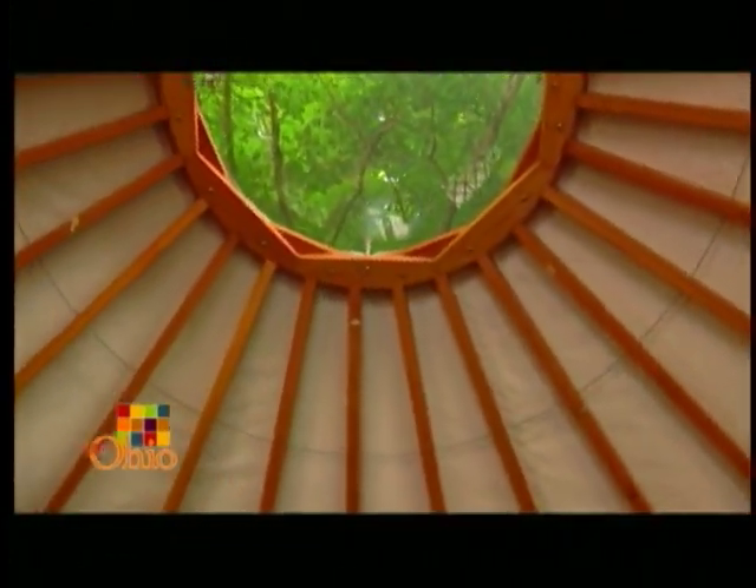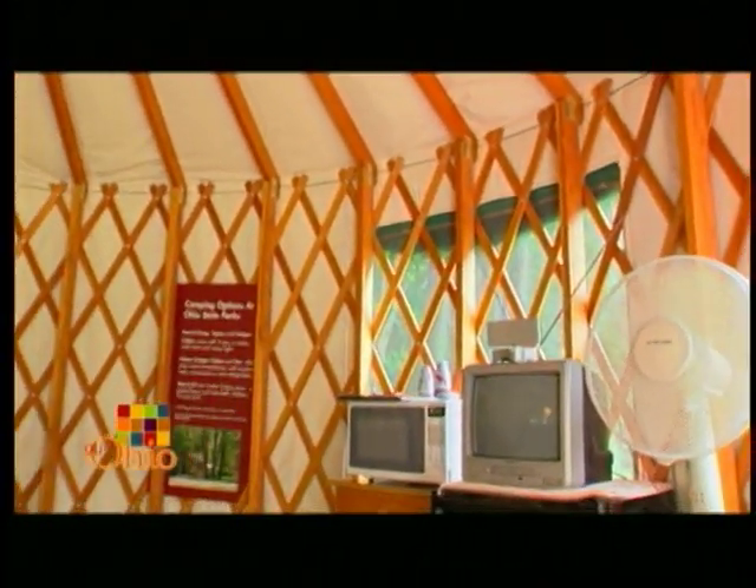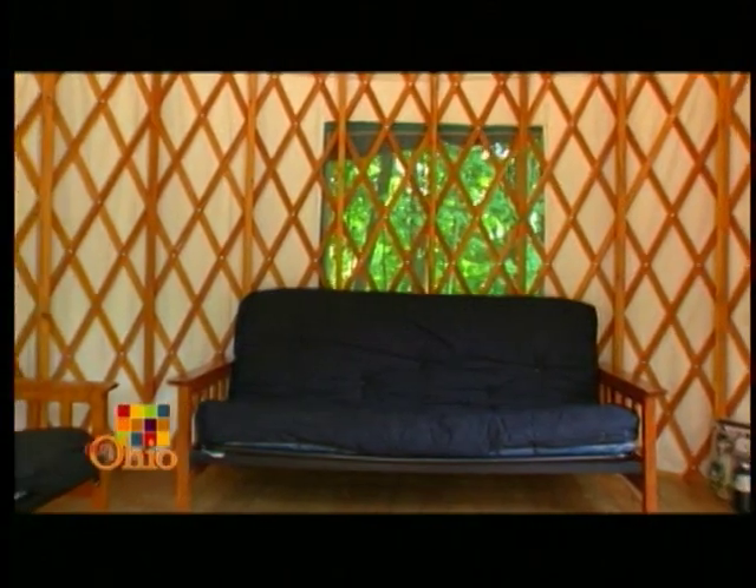Hi, I'm Jeff Gage and I'm going to be roughing it in a yurt. A yurt is a circular domed tent. As you can see, it's a spacious and comfortable alternative to traditional camping.